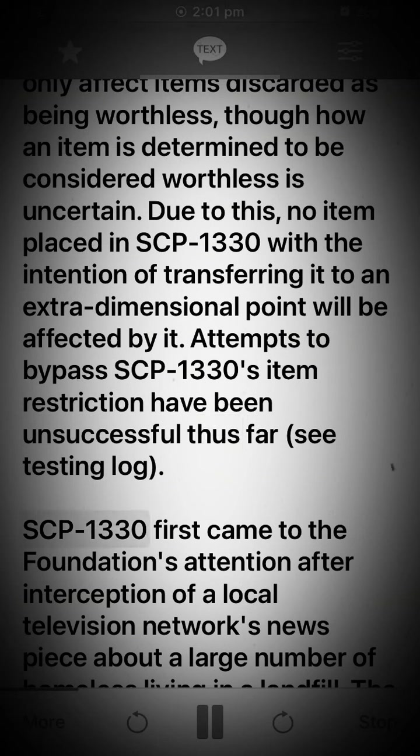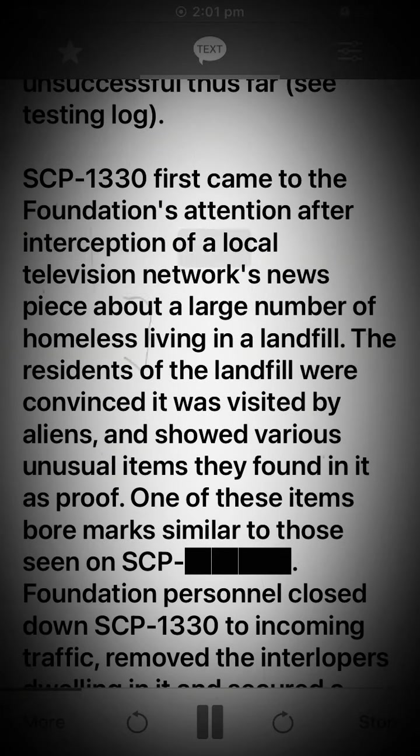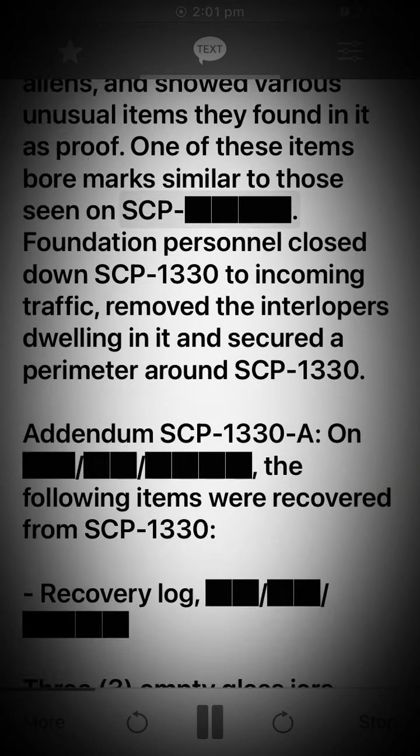SCP-1330 first came to the Foundation's attention after interception of a local television network's news piece about a large number of homeless living in a landfill. The residents of the landfill were convinced it was visited by aliens, and showed various unusual items they found in it as proof. One of these items bore marks similar to those seen on SCP-1330. Foundation personnel closed down SCP-1330 to incoming traffic, removed the interlopers dwelling in it, and secured a perimeter around SCP-1330.